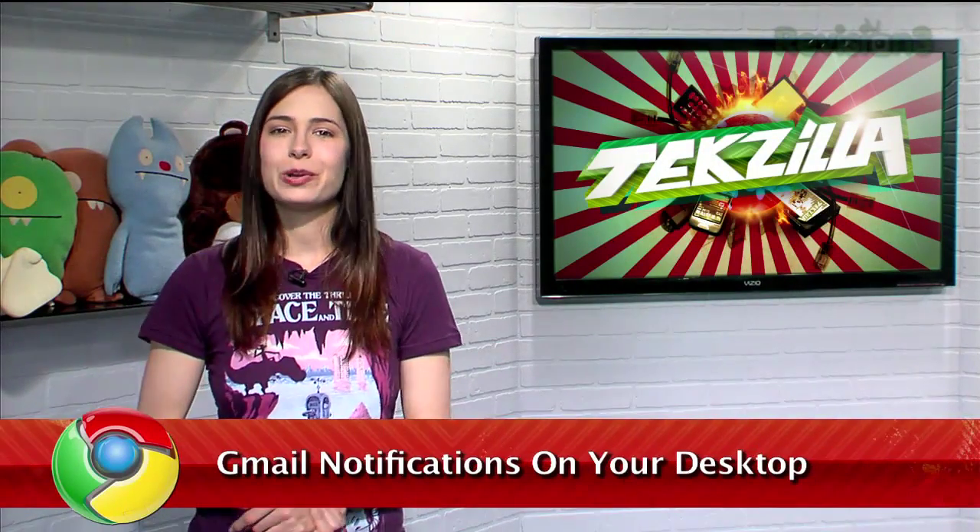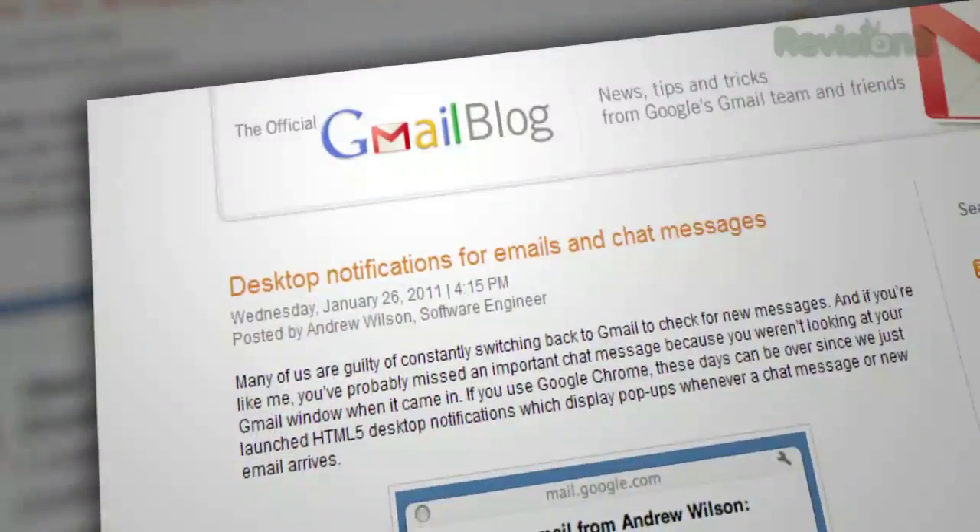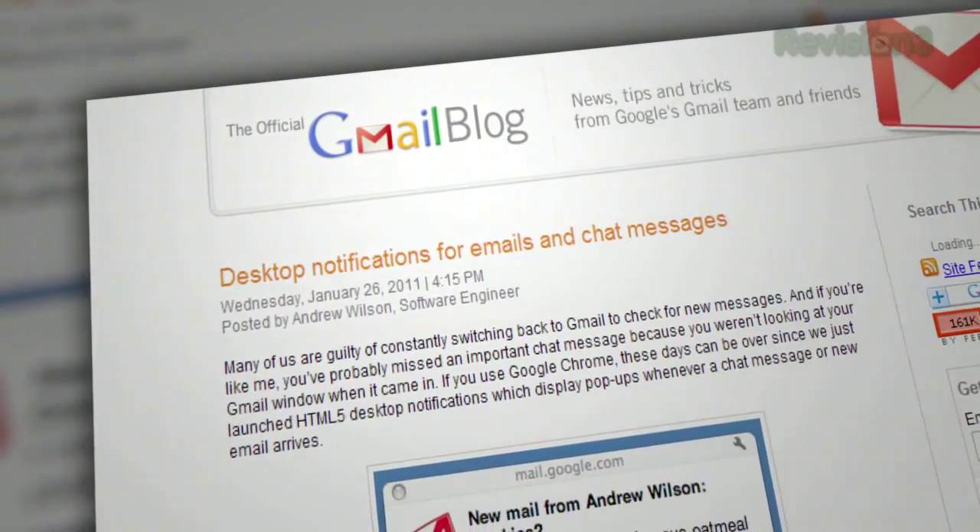There are several third-party ways to get desktop notifications that alert you when you get new mail with Gmail. But now, Google has stepped up and implemented their own method — if you're using Chrome.